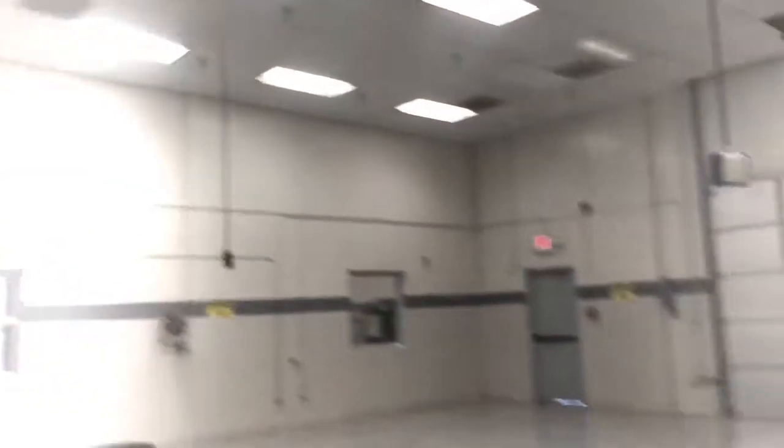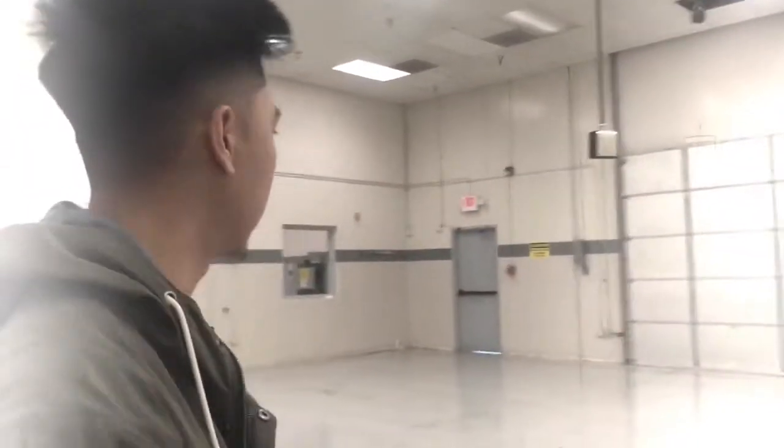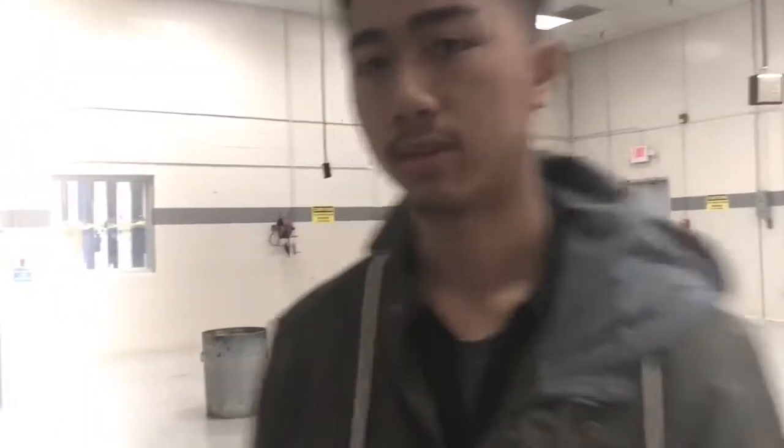We got lab number two, where we learn AC and electrical. As you can see, there are no lifts in here, so this is the lab where you do that kind of work. It's the smallest lab out of all of them.